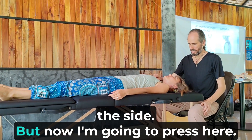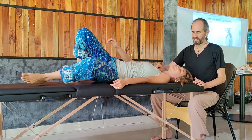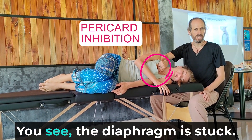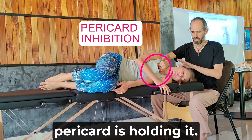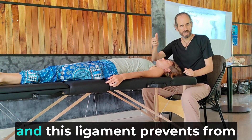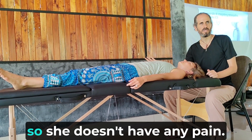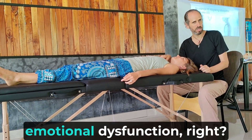I want you to lay down on your side, and now I'm going to press here. On your side. I don't feel anything there. You feel the diaphragm is stuck — it didn't go down because the pericardium is holding it. There is a ligament from the heart to the diaphragm, and this ligament prevents the diaphragm from going down. When I inhibit the ligament, now the diaphragm can move.